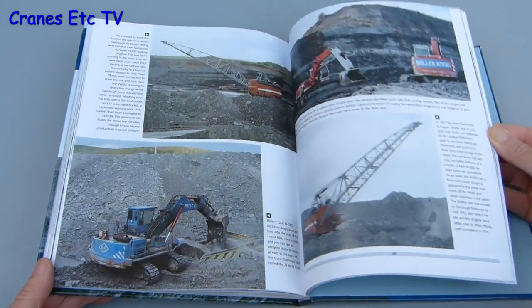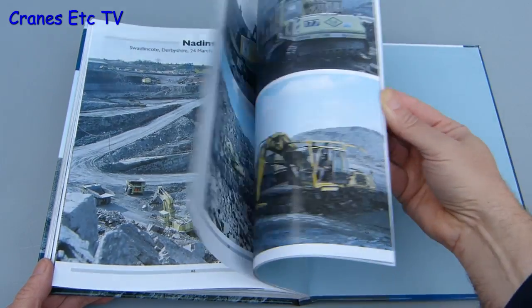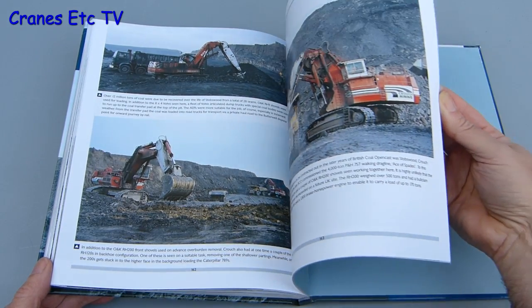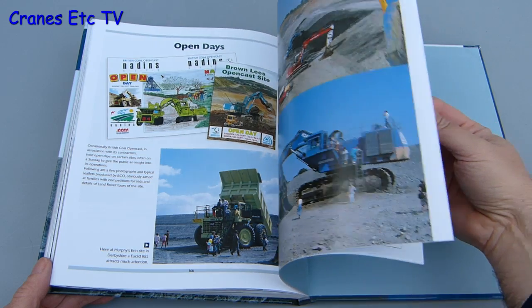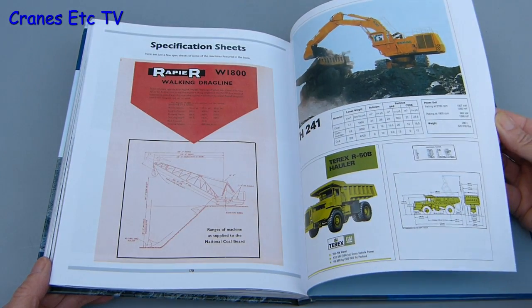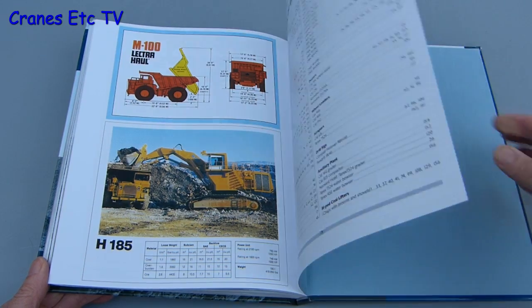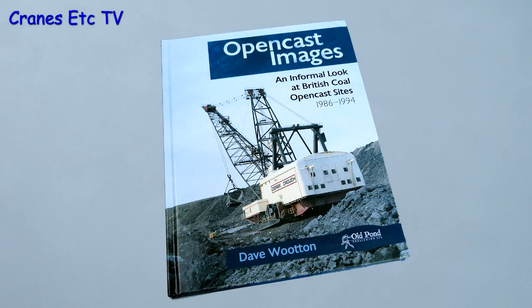Thumbing through the book, there's a big variety of these old machines and more than enough to keep anyone interested in them occupied. At the back of the book there's a couple of bonus chapters — one covers various open day events at the mines, and there's also a short section with specification sheets for a variety of the machines. Overall, this is a good quality book and an interesting archive of old machines for anyone interested in mining equipment. It's recommended.